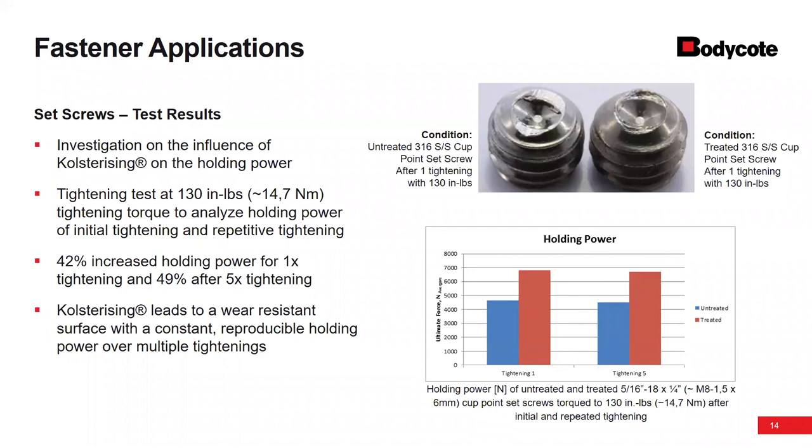Q: Does the process increase corrosion resistance? It's not going to increase the corrosion resistance. Our goal is to maintain the corrosion resistance because the chrome oxide passive layer is the same pre and post-colsterizing. We're not doing anything to further enhance that characteristic.